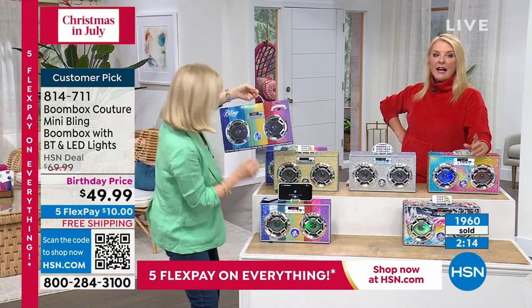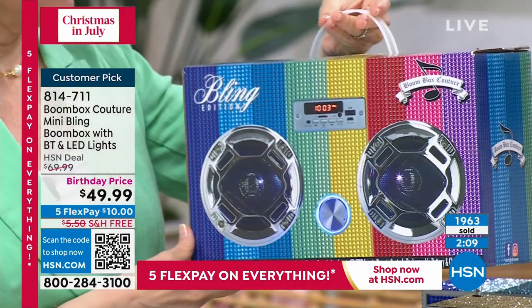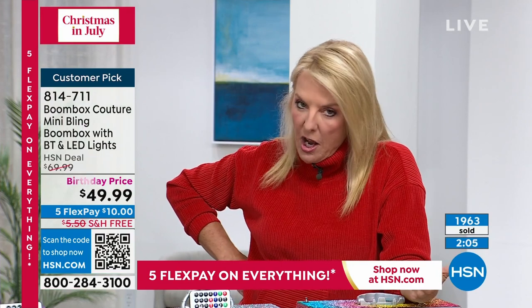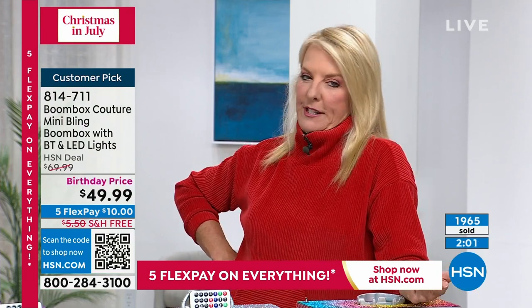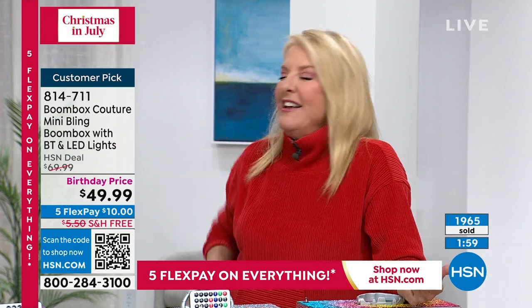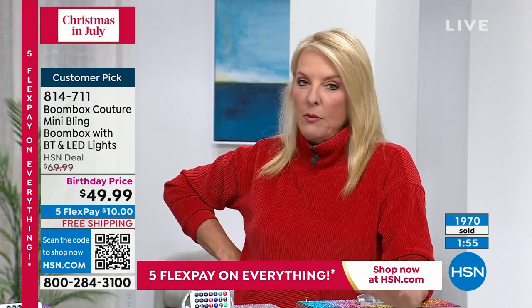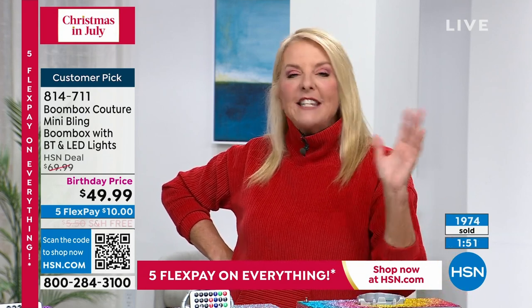We have these on at Christmas time and every single one sold out. You've probably seen it on TikTok — huge hit. If you go into those really fancy department stores, they feature this exact same thing, certainly not at this price. We've got the best price, we have the five flex, we've got the whole thing going on — just get it.